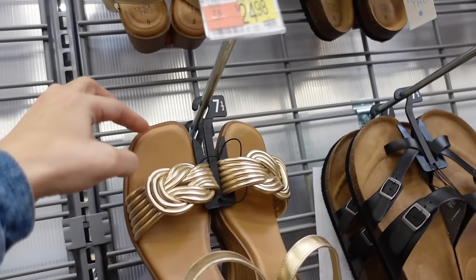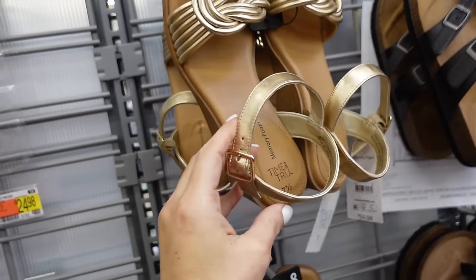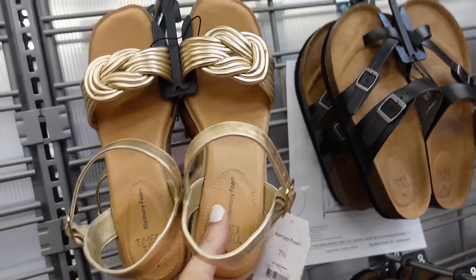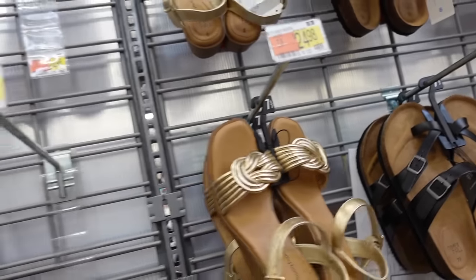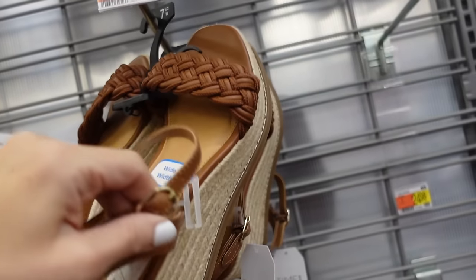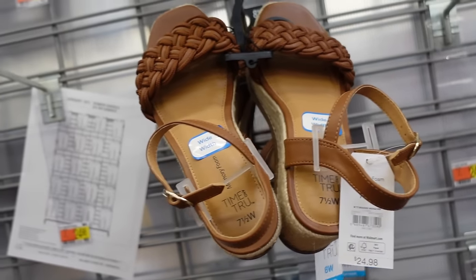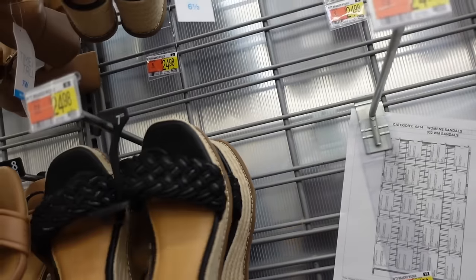New sandals from Time and True — these have that square toe, the gold detail ankle strap with the wedge, going to be $24.98. They also brought back these wedges from Time and True — square toe, woven detail ankle strap, $24.98, also come in wide width and in black.